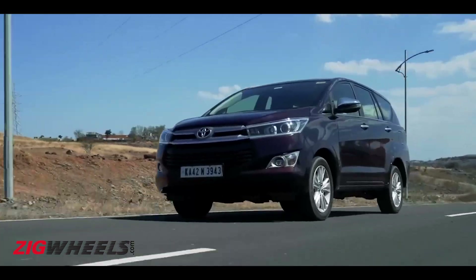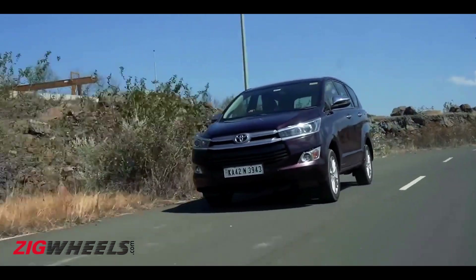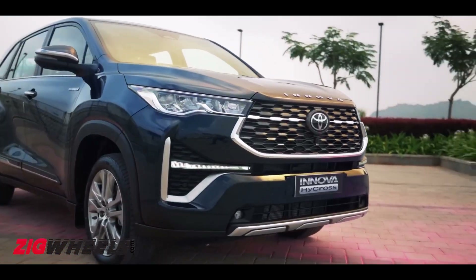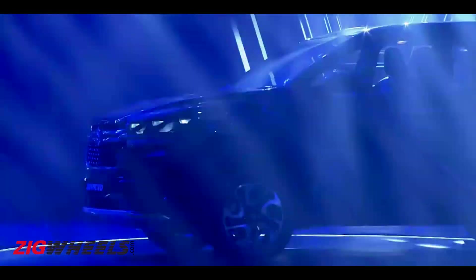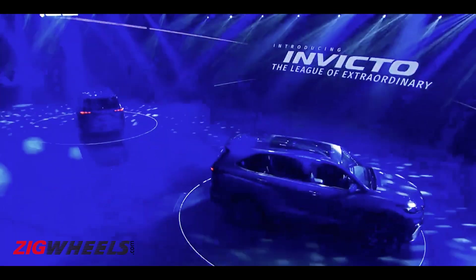The Innova nameplate has been a stalwart of India's MPV segment for as long as it has existed. It got a generational makeover late last year and it seems like Maruti is going to cash in on the legend of the nameplate as the rebadged Invicto has now been launched. It is now the flagship offering sitting at the zenith of Maruti's lineup, and here's what you need to know about it.